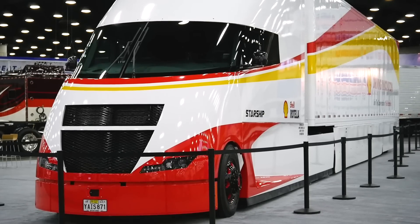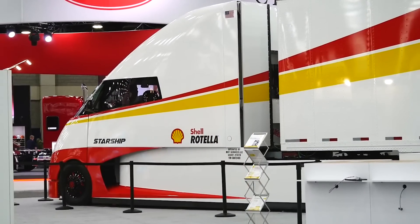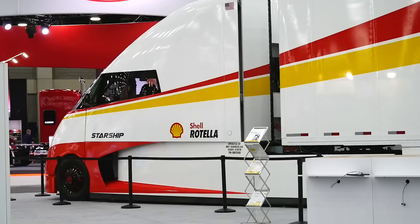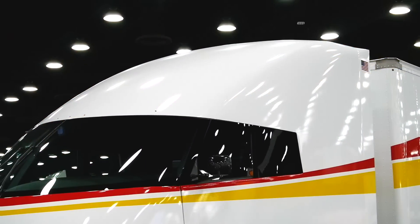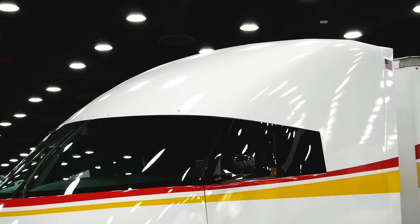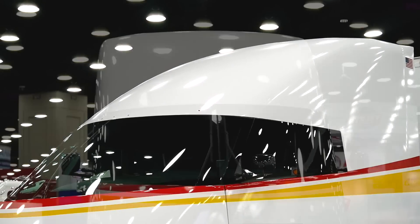What we've done is tried to maximize that efficiency in the truck itself by using hyper aerodynamics. The entire cab, the hood, the bumper, and the side skirts on the tractor are all built of carbon fiber. We're able to get a super aerodynamic shape on the entire vehicle, and when you're not wasting all that fuel just pushing into the wind, it really makes a big difference.